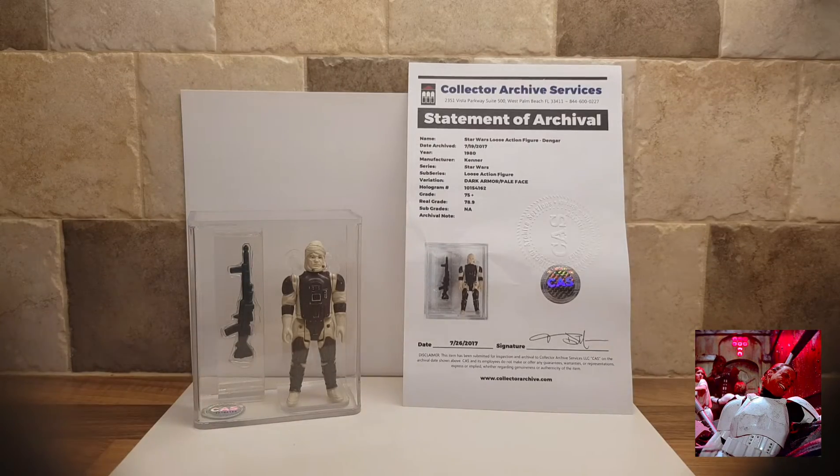Hey, what's up Star Wars Collectors? It's the Trash Compactor Guy here again, and I thought I would show you a new acquisition that I've just bought.